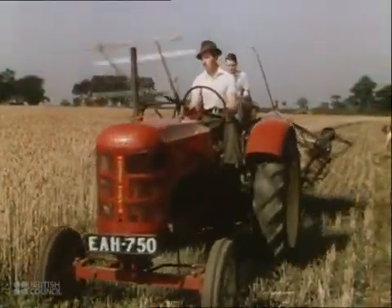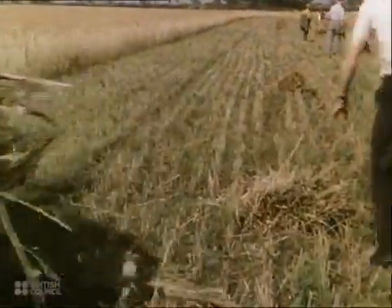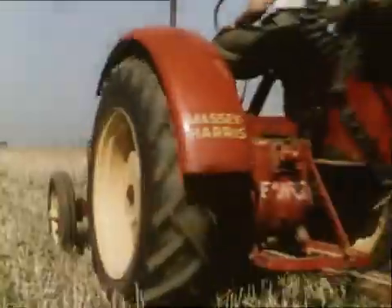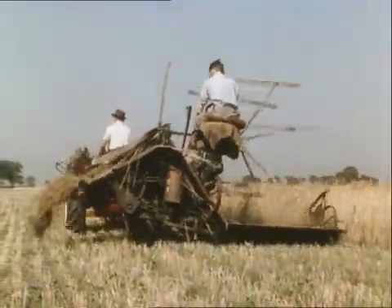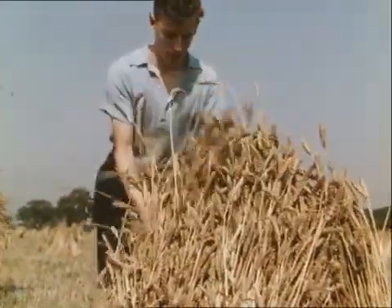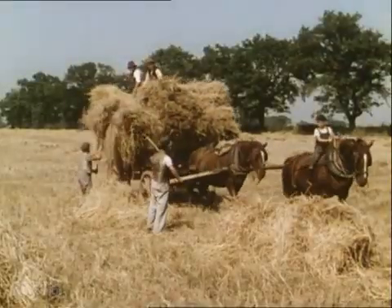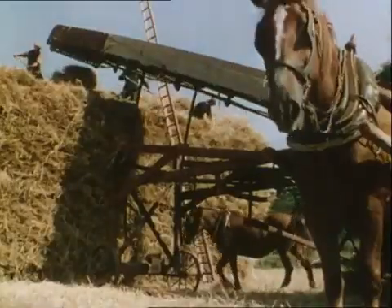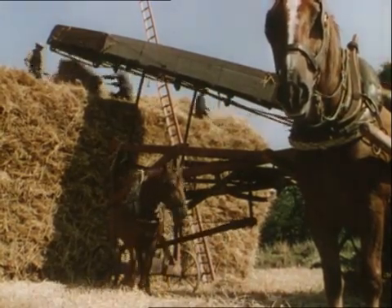Then came the reaper binder, which revolutionised harvesting methods at the end of the 19th century. This machine cuts the corn and ties it into sheaves in one operation. But even with this method, the sheaves have to be set up into stoops to dry. It is said that wheat should hear the church bells ring twice before being carted and made up into a stack, where it has to dry still further before being thrashed.